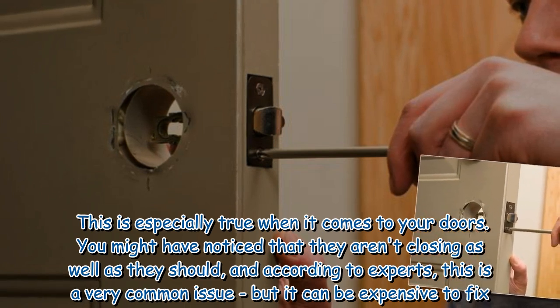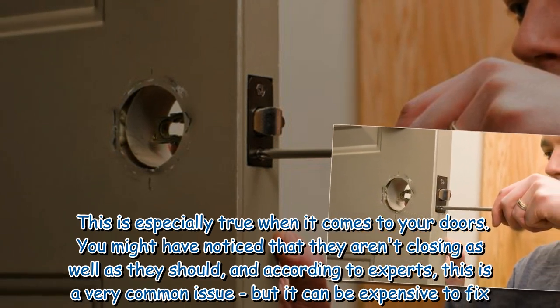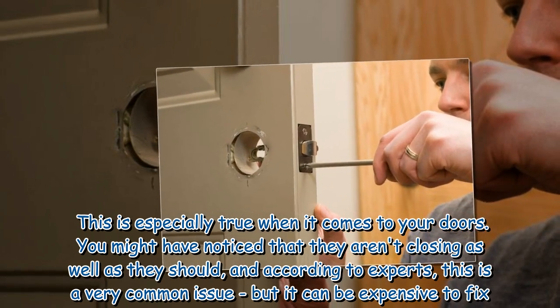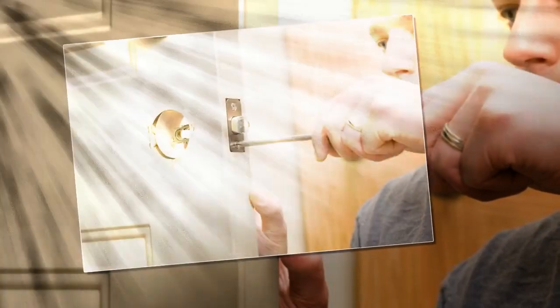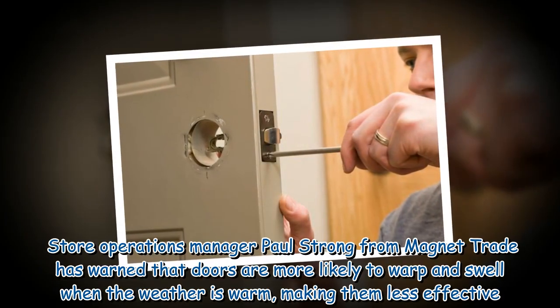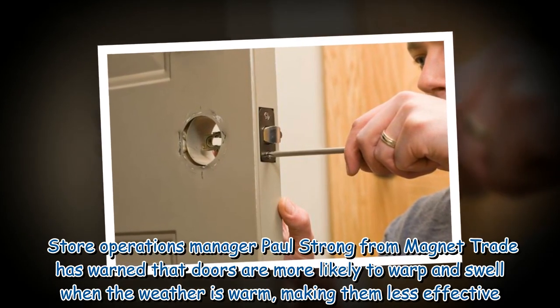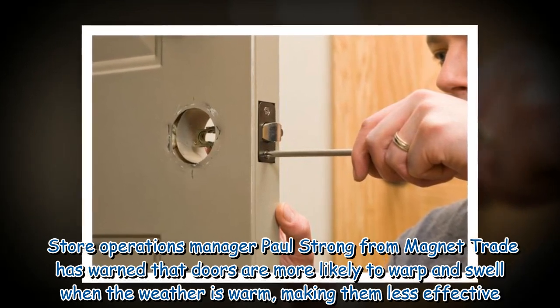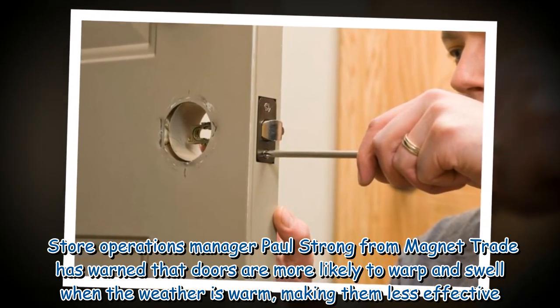You might have noticed that they aren't closing as well as they should, and according to experts, this is a very common issue, but it can be expensive to fix. Store operations manager Paul Strong from Magnetrade has warned that doors are more likely to warp and swell when the weather is warm, making them less effective.